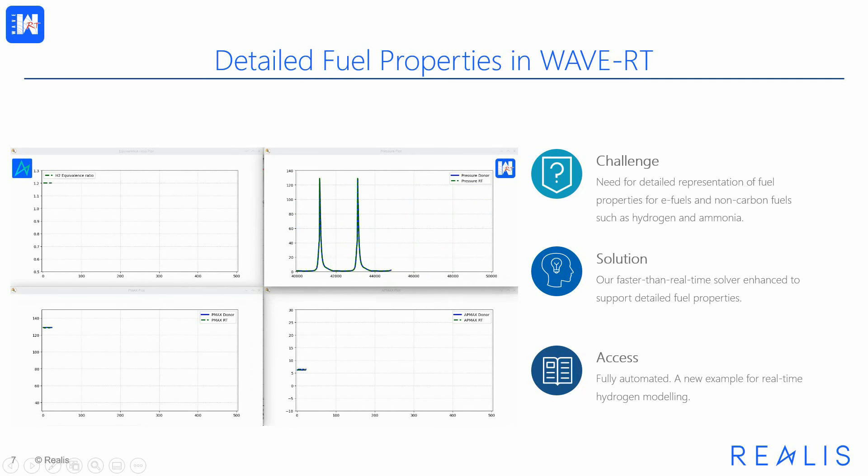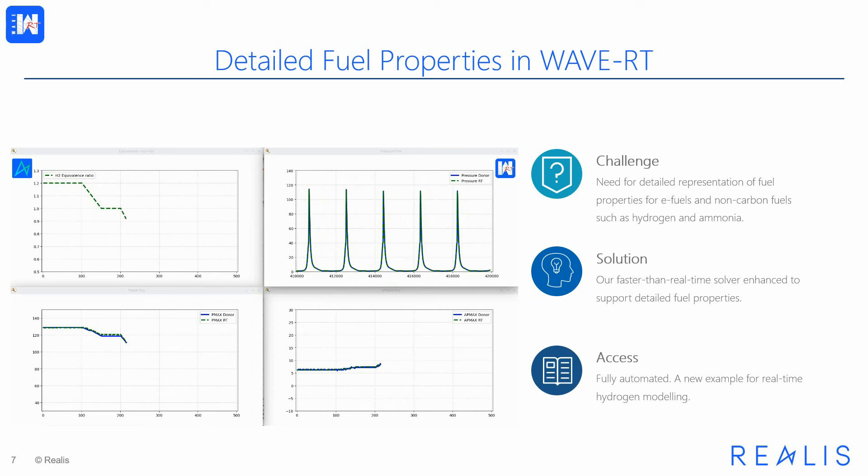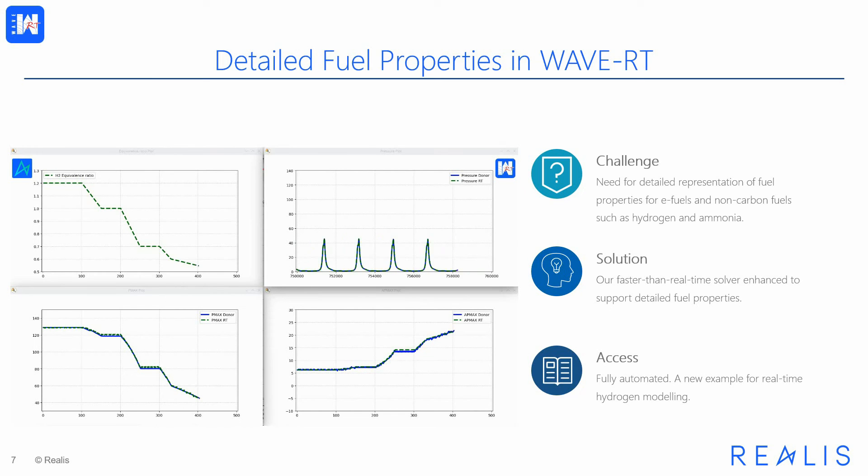The video shows an example of a hydrogen engine undergoing dynamic change in fueling from rich conditions to lean conditions. The plots show hydrogen equivalence ratio, current pressure, maximum pressure, and the position of the pressure peak. The example has boost control but no other control systems, and the injected mass is kept constant. The example runs predictive SI combustion both in WAVE and WAVE-RT. As the equivalence ratio changes from rich to lean, the maximum pressure decreases and combustion is delayed. The real-time digital twin follows very closely the full donor model, capturing accurately the effects of fuel composition change and transient behavior.